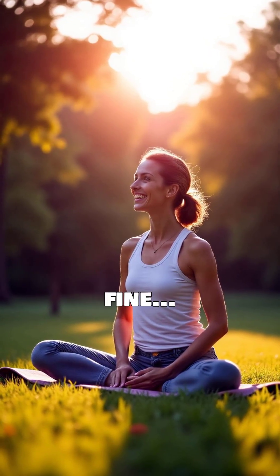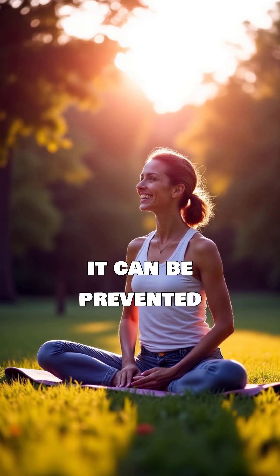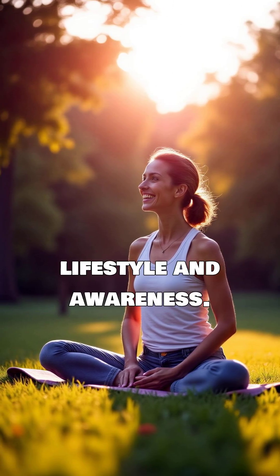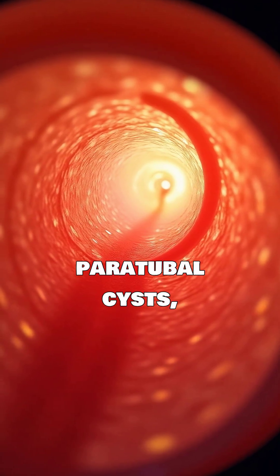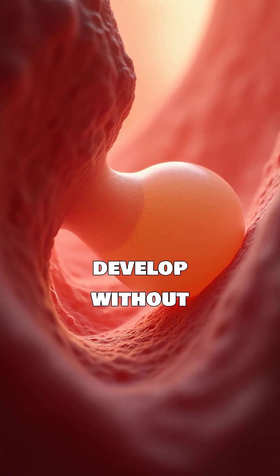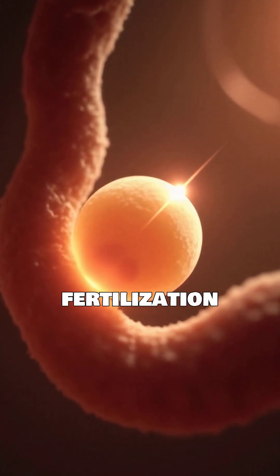You may feel fine until you try to get pregnant. But here's the good news — it can be prevented with the right lifestyle and awareness. Fallopian tube cysts, or par-tubal cysts, often develop without symptoms. But over time, they can grow and block the pathway where fertilization happens.